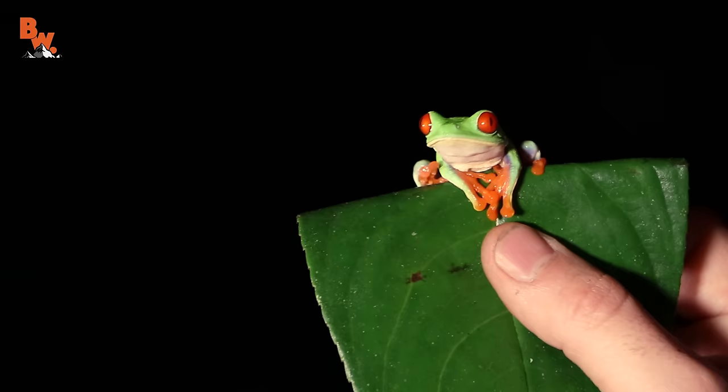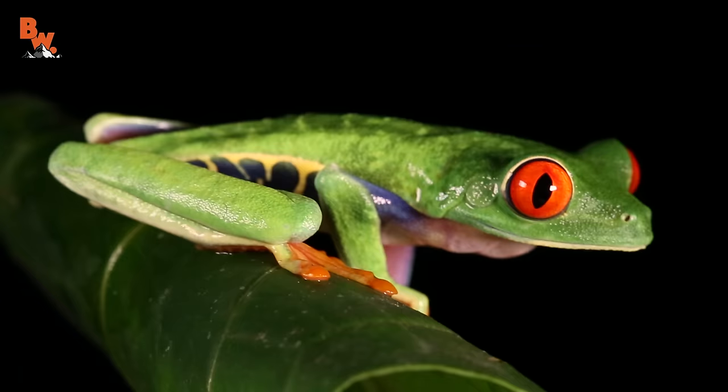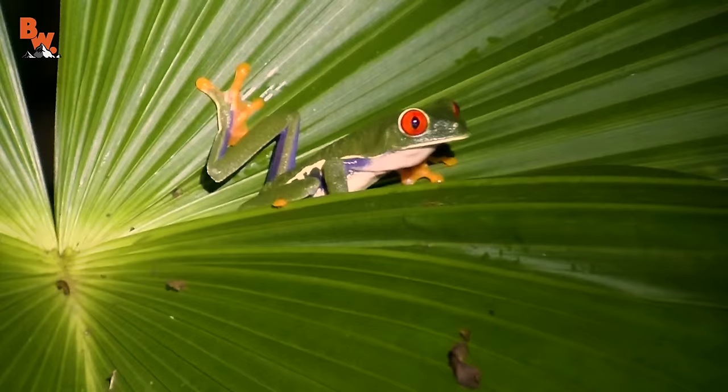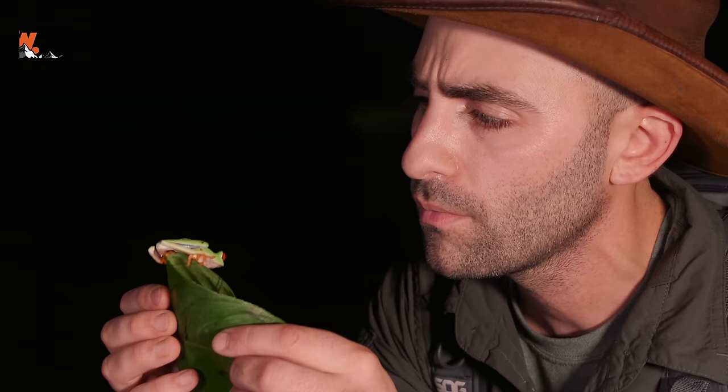This is a male, and I can tell because males are significantly smaller than females. Both males and females have the exact same color patterns on their bodies. However, for males to attract females here in the rainforest, what they'll do is bounce up and down on the leaves, shaking them, informing the females that they're there and available for breeding. That's an interesting little dating tactic!